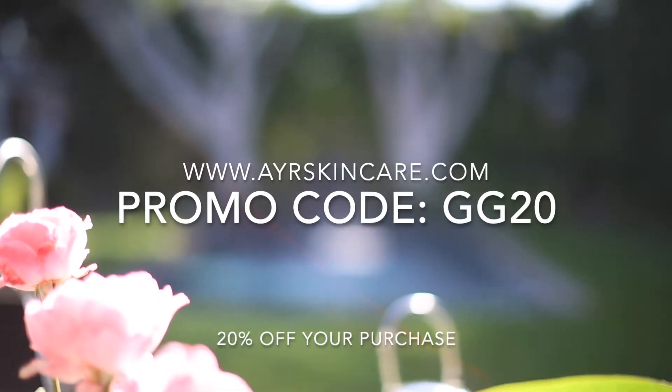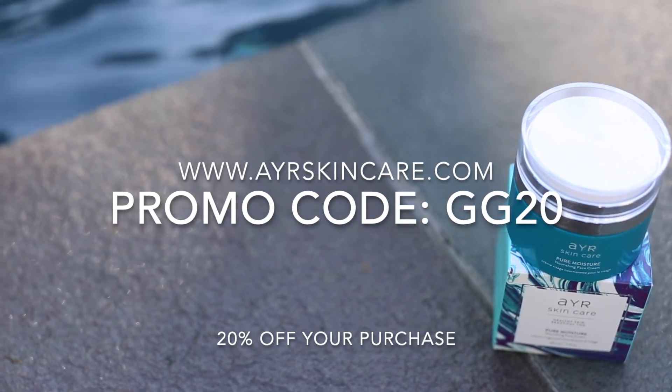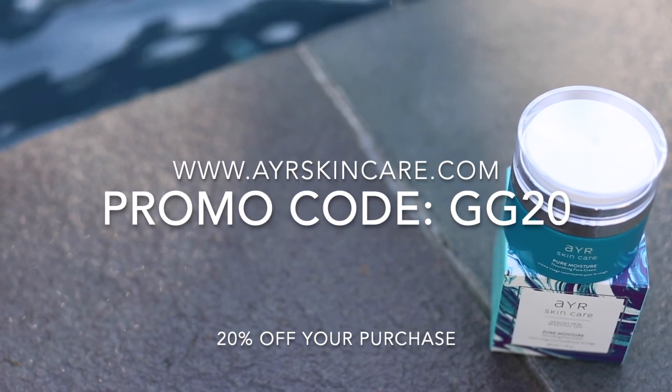Visit www.airskincare.com and be sure to check out their Pretty Hens World soaps, the inspiration for all of the gorgeous packaging. And use my promo code GG20 to receive 20% off your purchase.